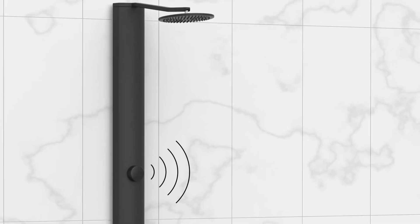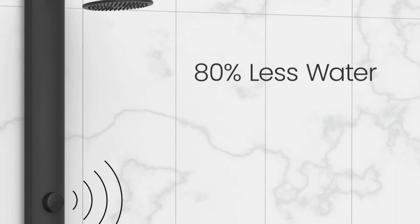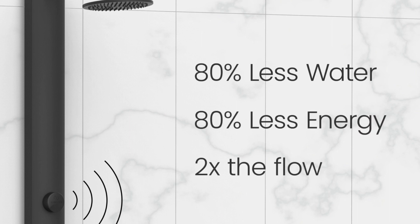RainStick Shower — a Wi-Fi enabled smart shower system that saves 80% water and 80% energy while doubling the flow.